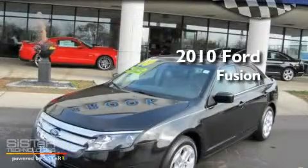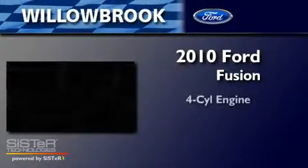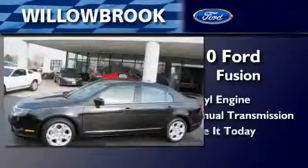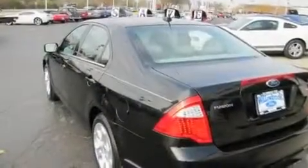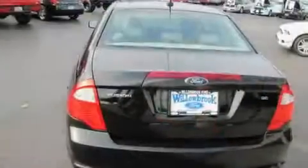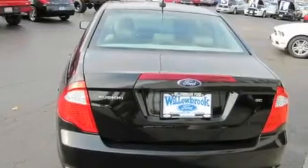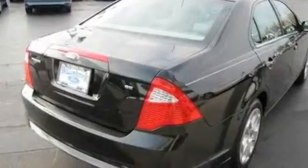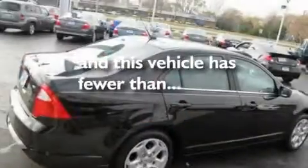This is a 2010 Ford Fusion. It has a four-cylinder engine and a six-speed manual transmission. Its top features include cruise control, an auto-dimming rearview mirror, front and rear reading lights, a CD player, a double wishbone independent front suspension, a four-wheel independent suspension, an engine immobilizer theft deterrent system, a low-tire pressure indicator, a chrome grille, and this vehicle has fewer than 1,000 miles on the odometer.